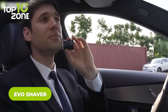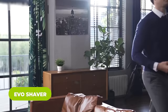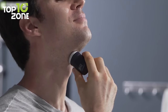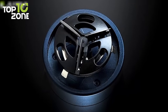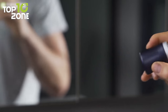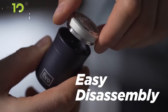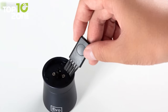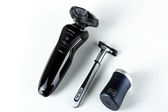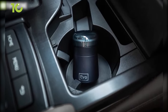Clean up your beard anytime, anywhere with the EVO Shaver, the world's smallest electric shaver that helps maintain your best image. Its stainless steel outer mesh blade net and inner blade provide a closer and more comfortable shave. With its 6000 RPM motor, it will help you achieve a clean shave much faster than traditional razors. It is also very easy to clean — just twist to remove the blade mesh and wash with water, or use the included brush. Its compact form factor allows you to easily put it in your car's glove compartment, backpack, or inside your pants pocket.